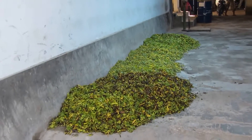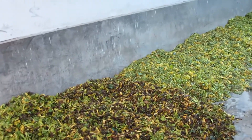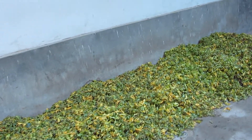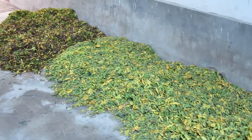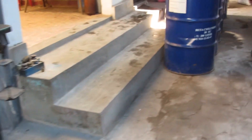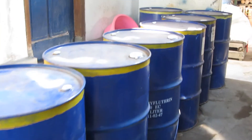Here we are in the Malang area of East Java, and we've arrived today at a Kananga distillery. It's Kananga Odorata, and you can see here the flowers waiting to go into the retort. These flowers were brought in early this morning by the pickers and they're brought by the kilo.